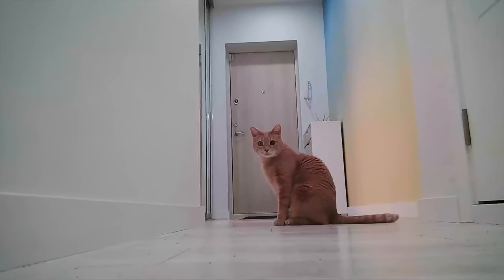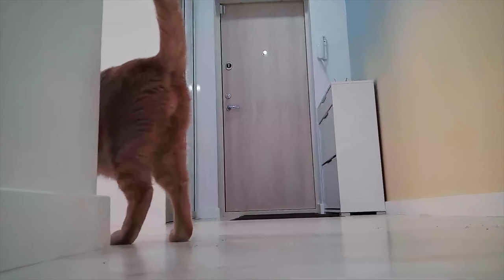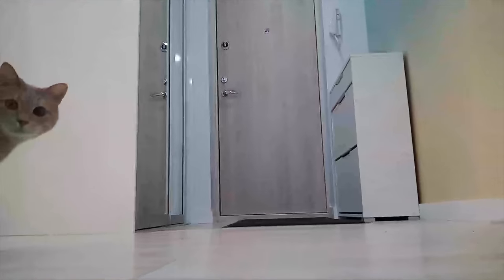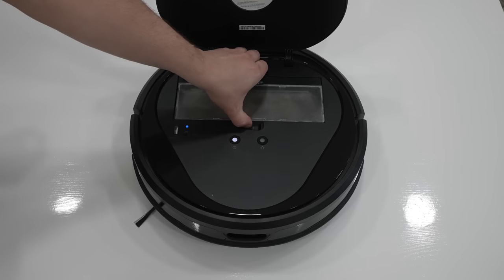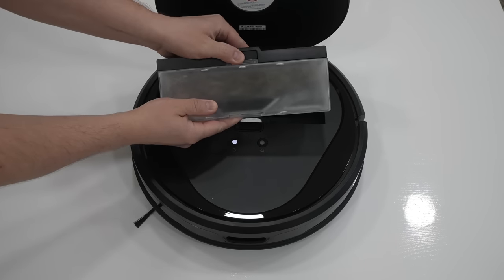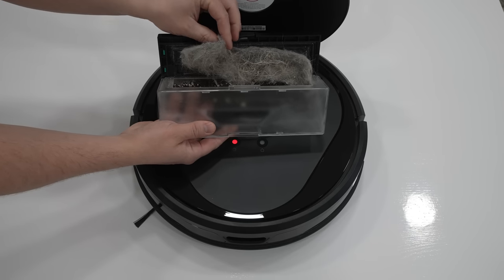This is very close to the official claims of up to 120 minutes of battery life, which is usually tested in a standard power suction mode. Here is the result of just one clean-up. The apartment wasn't even that dirty but the device sucked up all the dust and debris from all the corners.